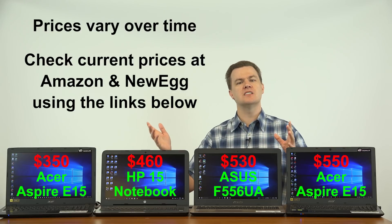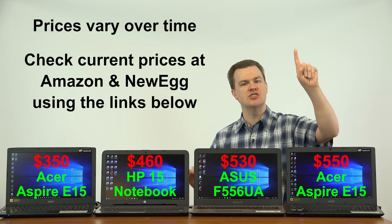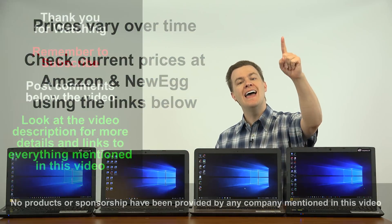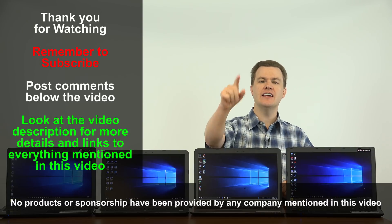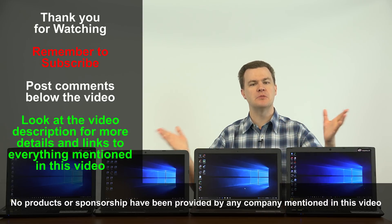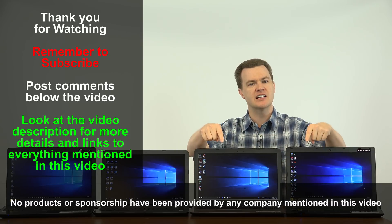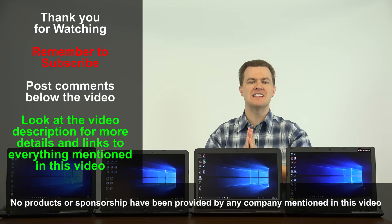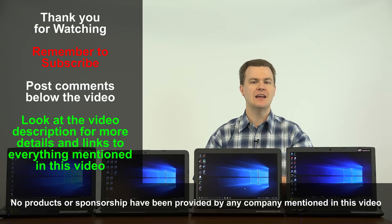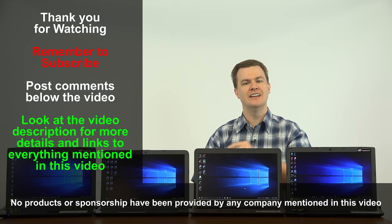Each laptop serves a purpose depending on the price point. If you want more details on any specific machine, check the links in the video description below, as well as my links to Amazon and Newegg. I hope this has been helpful. Like this video, share it with your friends, and remember to subscribe. Questions and comments in the comment section below — the video description is where all the good stuff is. Thank you so much for watching. I'll see you next time.